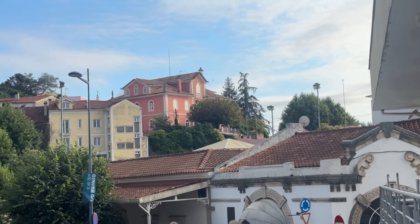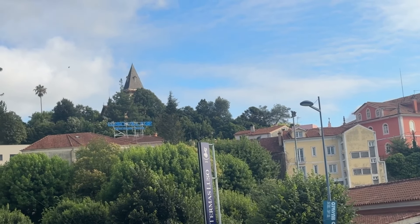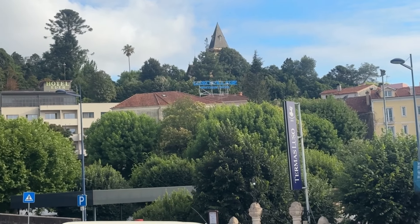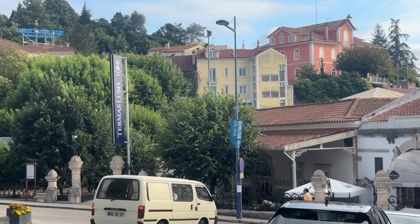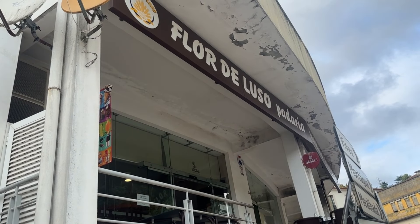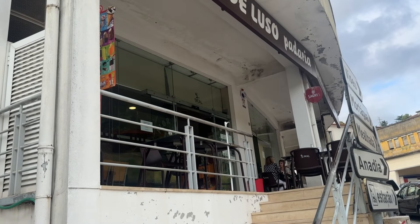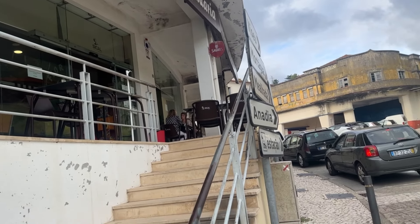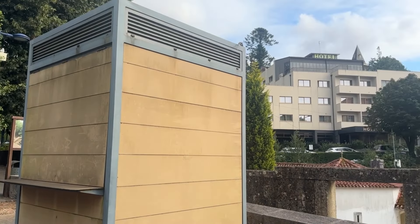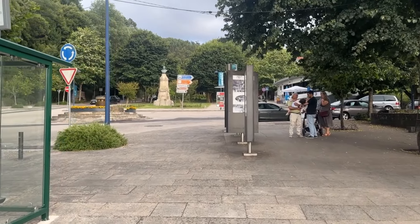We're going to probably go up that little hill and see what that building with the pointy turret is. There's a hotel up there too, and there's the thermal spa area where we just were. Bab just went into this place called the Flower of Luso — it's a bakery — and he went to get some of these breads called 'tições.' Now we're headed over to the other side, past the spring water area.